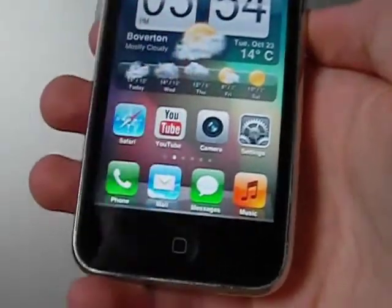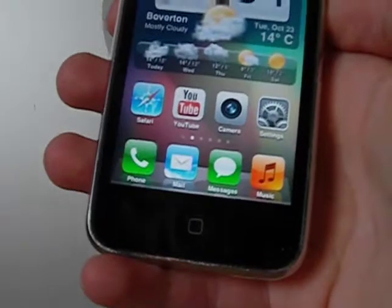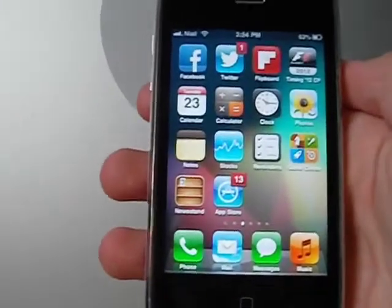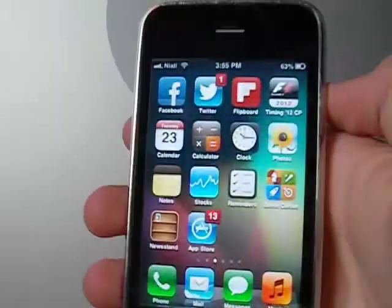I probably use Music more than anything else on this phone — I just use music for hours every day. And there's Mail. So this is my second page — I've got my social apps up there.